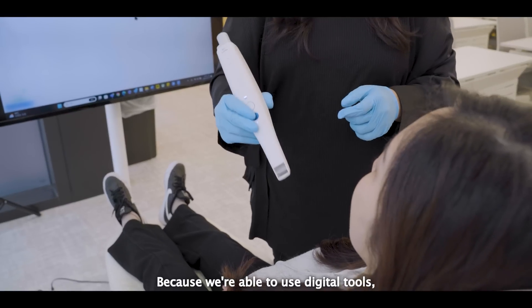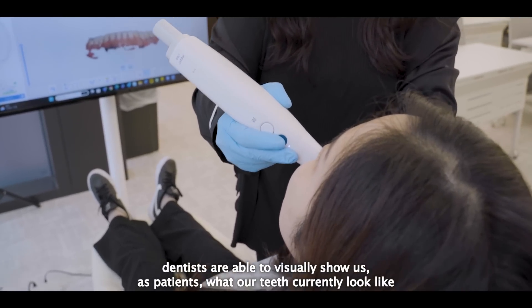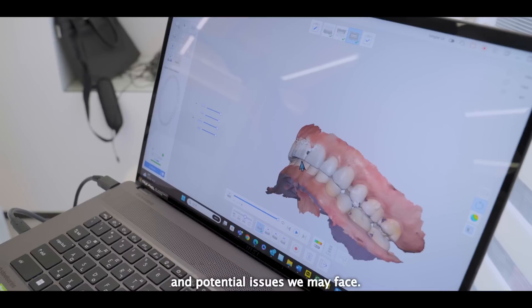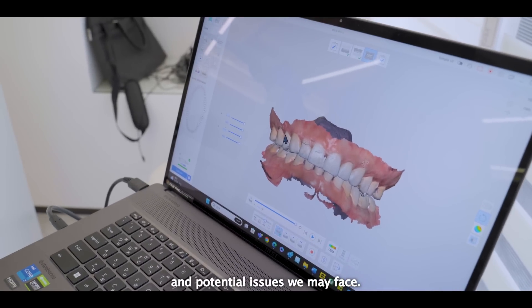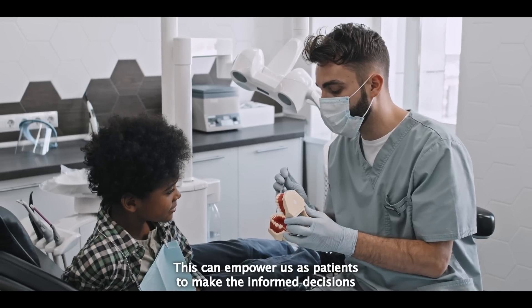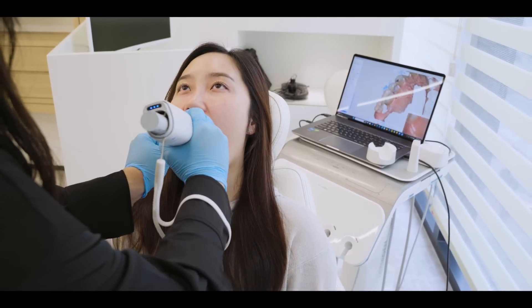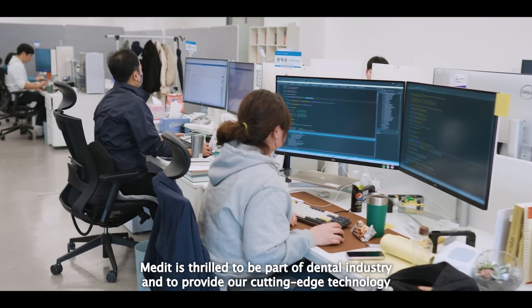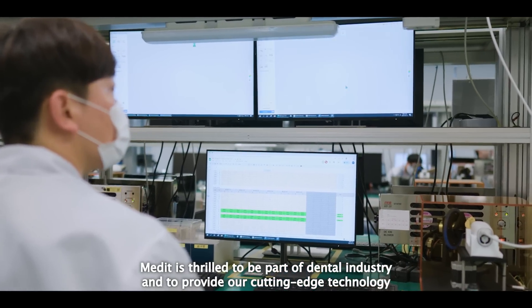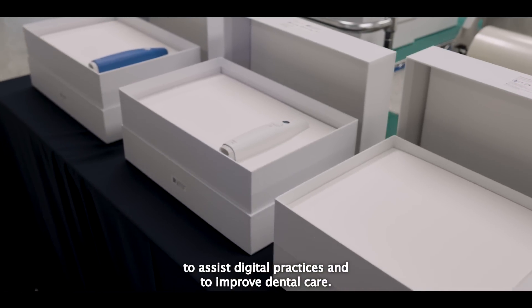Because we're able to use digital tools, dentists are able to visually show patients what their teeth currently look like and potential issues they may face. This can empower us as patients to make informed decisions and hopefully lead to better outcomes. Medit is thrilled to be part of the dental industry and to provide cutting-edge technology to assist digital practices and improve dental care.